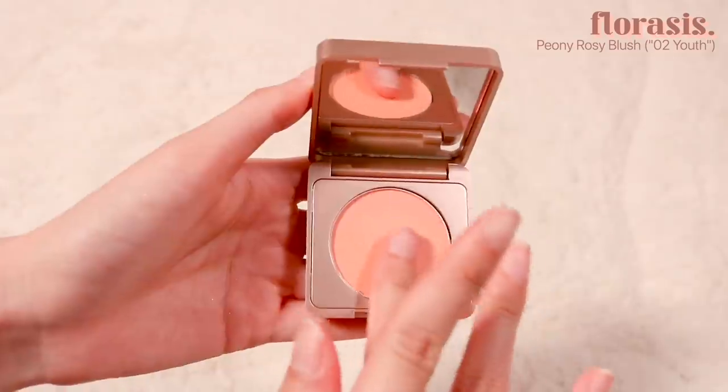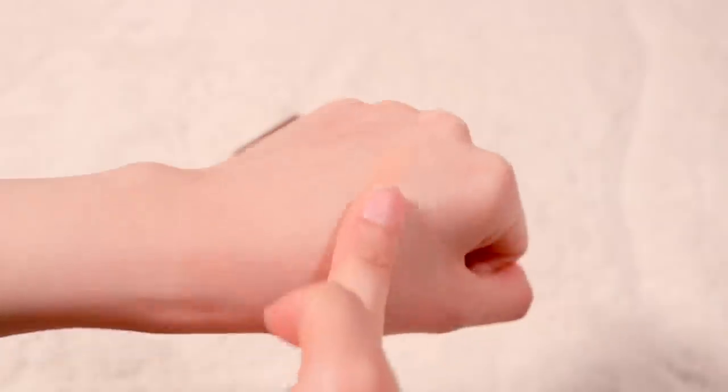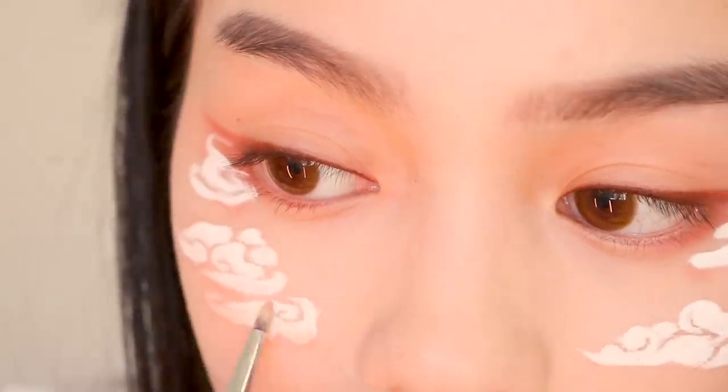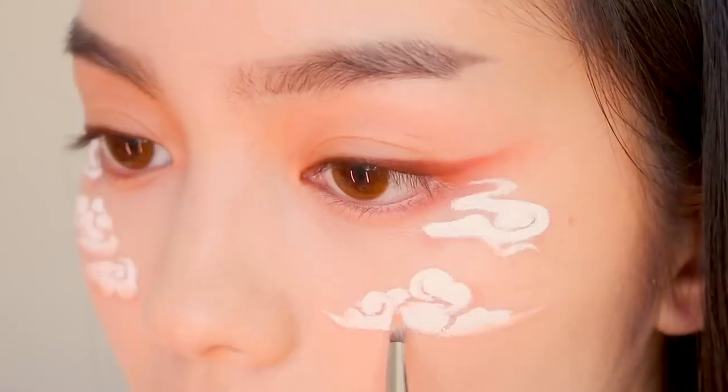To add dimension and color, I'm using the Florisis Peony Rose Cream Blush in shade 2. I'm shading in the clouds at the bottom and then actually applying the blush to my cheeks and nose. I think it kind of looks like a sunrise.